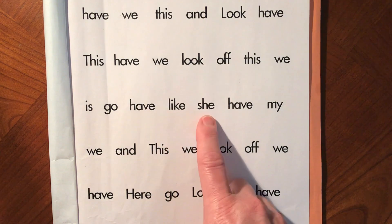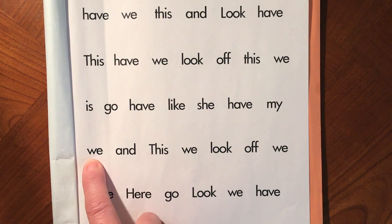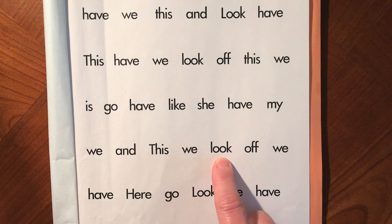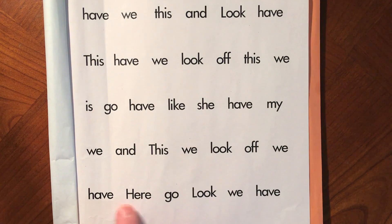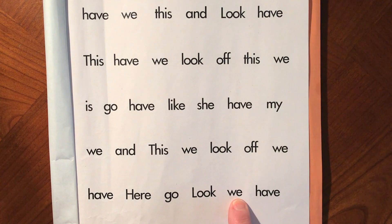Have, like, she, have, my, we, and, this, we, look, off, we, have, here, go, look, we.